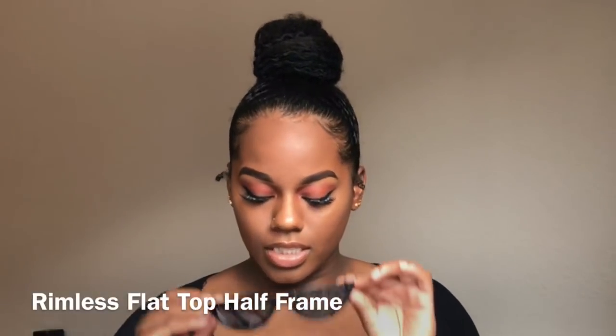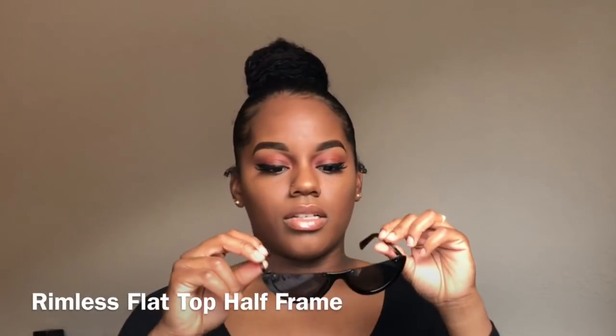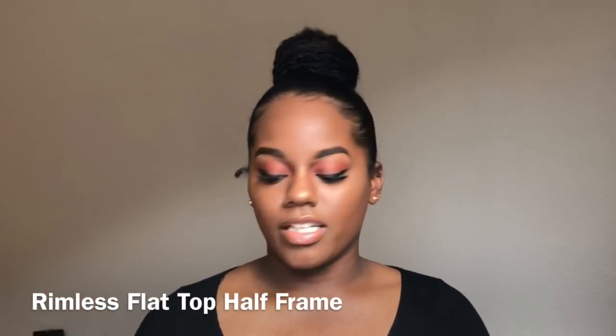I have these other ones — they're rimless at the top and flat. You guys probably see glasses like these on Instagram, they're trending. A lot of people have shades with no rim at the top that are flat. I like to wear all my glasses kind of down here on my nose unless they're big, but otherwise that's just my style. The name of this one is the Rimless Flat Top Half Frame Retro Sunnies. I like these, I like all of them except this one — I'm not really feeling this one right now. Sorry, I'm so sick, I got a cold.